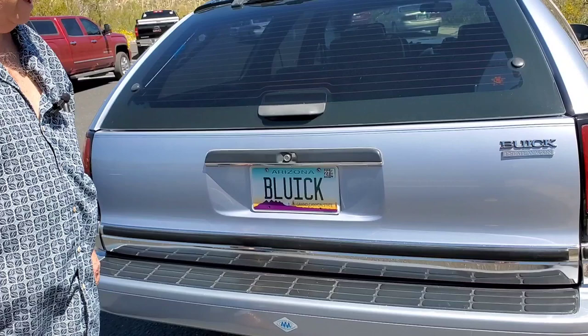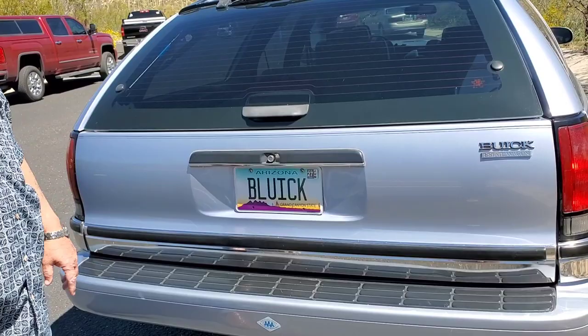This is my little cagey Buick. One of my friends looked at this license plate and said, 'What was BUICK taken? How come you had to put an L in there?' And I said, 'Because it's a Buick and it's blue.' I guess he didn't understand my sense of humor.